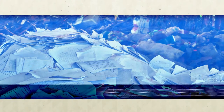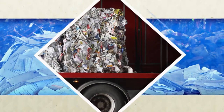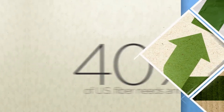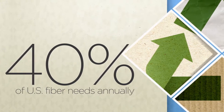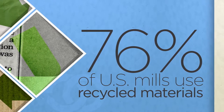It begins when paper is collected by a recycler and sorted by type. Then it is processed into one of several grades for sale to the paper mill. Recycled paper accounts for nearly 40 percent of the U.S. paper industry's fiber needs annually. 76 percent of mills in the U.S. use recycled materials to make their paper.